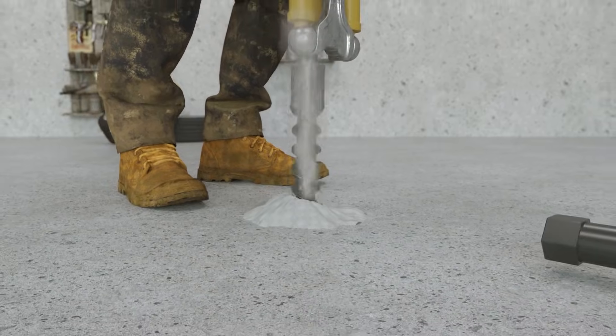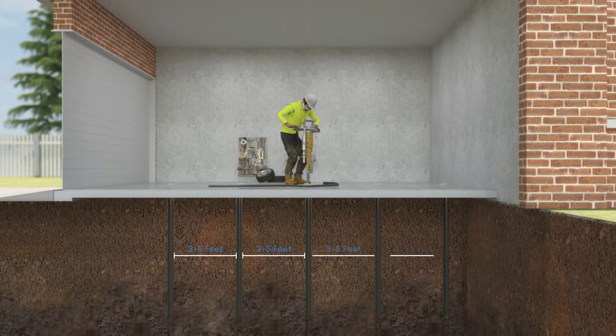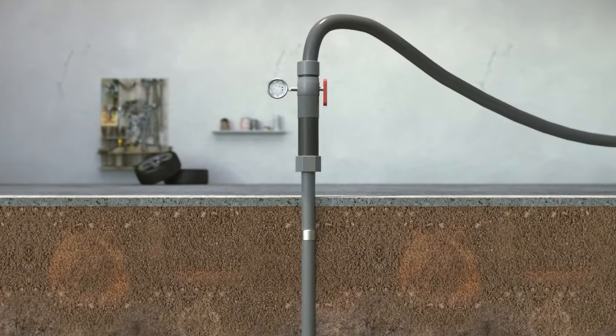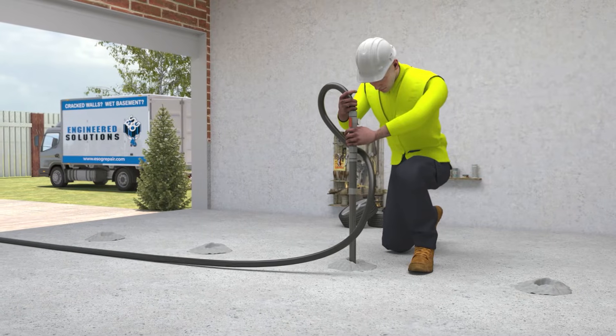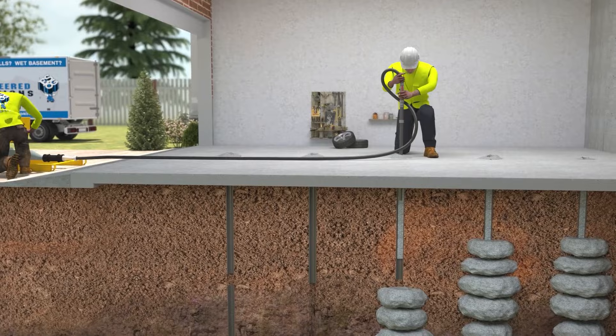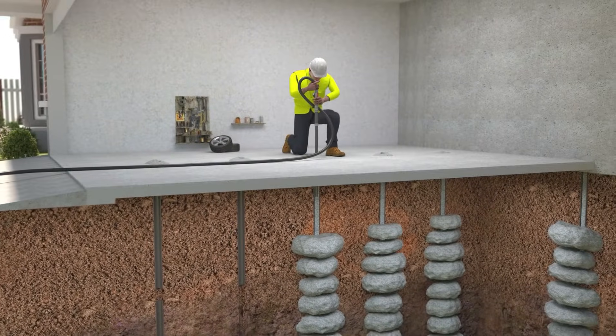The grouting process involves driving injection rods through unstable soil until load-bearing strata or hard dirt is reached. The cementitious grout is then pumped into the unstable soil through the pipes. The grout compacts soil and fills empty spaces between large particles in the unstable soil, permanently supporting your home's foundation.